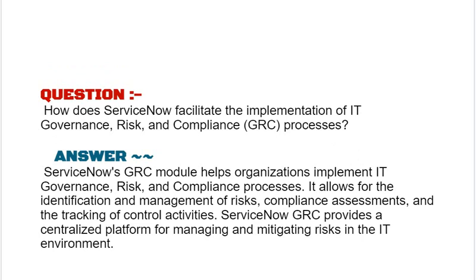Our next interview question based on ServiceNow ITSM is: how does ServiceNow facilitate the implementation of IT governance, risk, and compliance (GRC) processes? ServiceNow's GRC module helps organizations implement IT governance, risk, and compliance processes. It allows for the identification and management of risks, compliance assessments, and the tracking of control activities, providing a centralized platform for managing and mitigating risks in the IT environment.